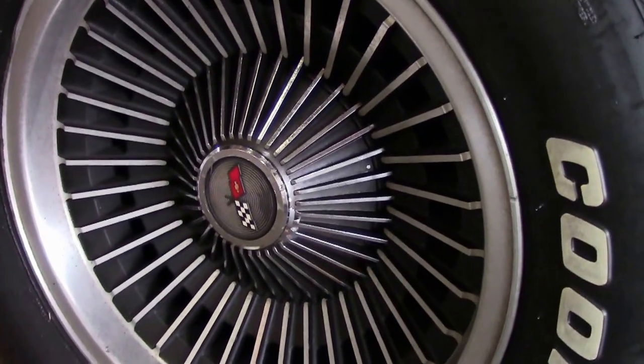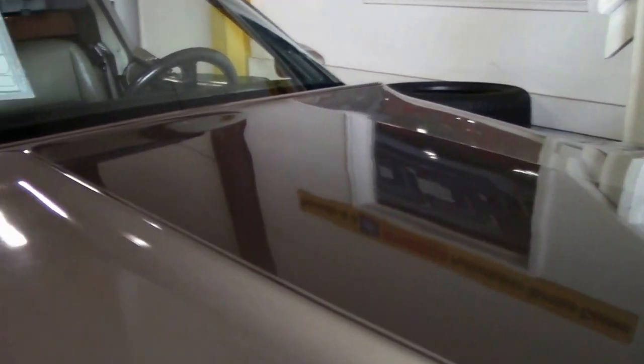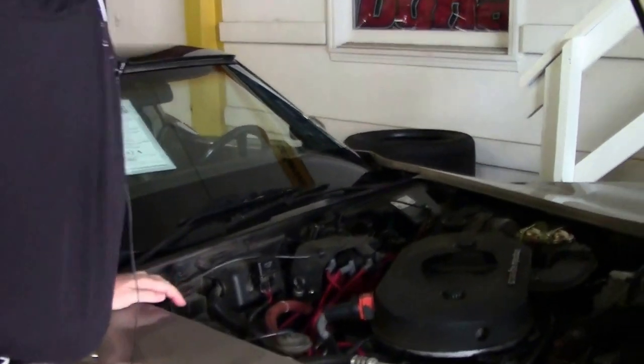Stickers are strong on the car, free of any crazing or issues. This area here usually has some crazing to it, as well as the doors, but those look really good.